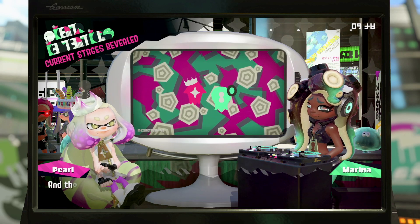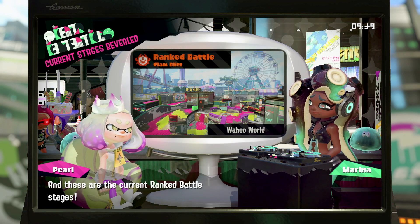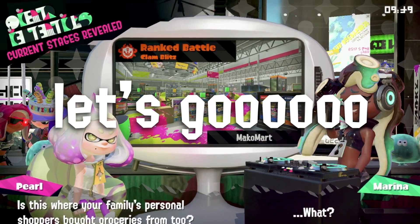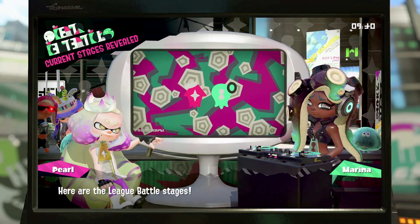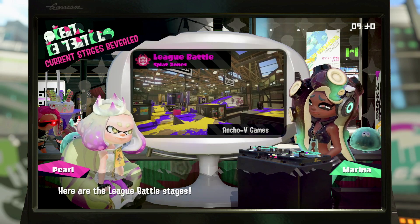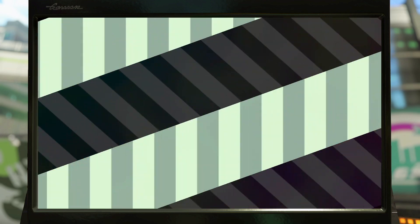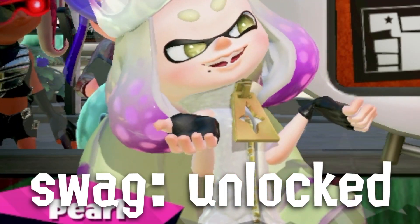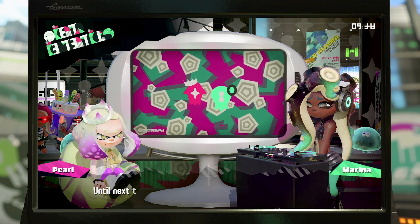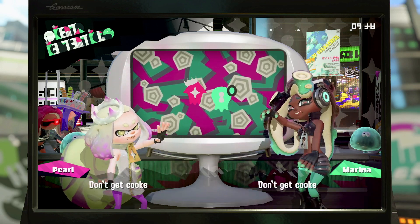As we're inching ever closer to the release of Splatoon 3, pre-order bonus information is finally coming in and that's really exciting. After all, a pre-order bonus can determine where you buy the game from and that's a pretty darn important thing. A lot of companies will be trying to release the swaggiest Splatoon merch that you could possibly imagine to entice you to buy from them. So let's take a look at some of the newest pre-order reveals.